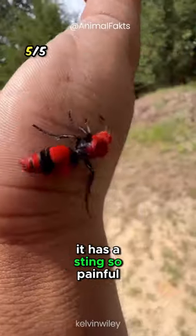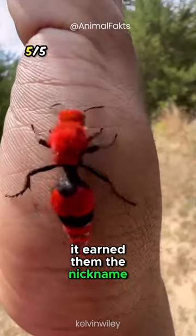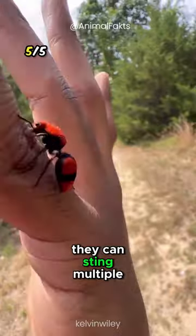Eastern velvet ant: it has a sting so painful it earned them the nickname 'cow killers.' Like all wasps, they can sting multiple times.